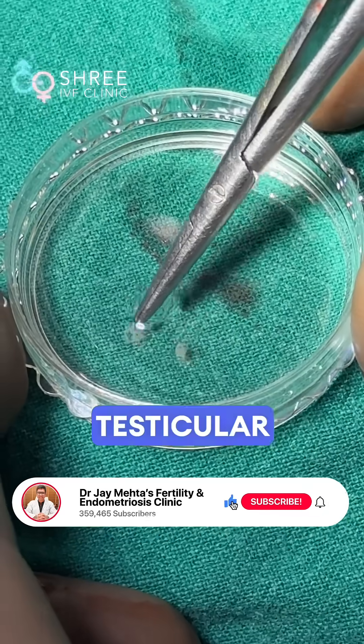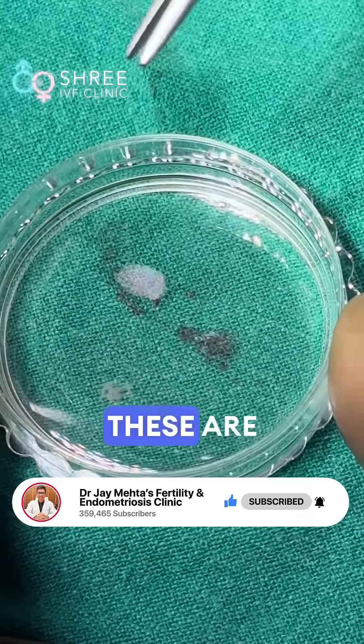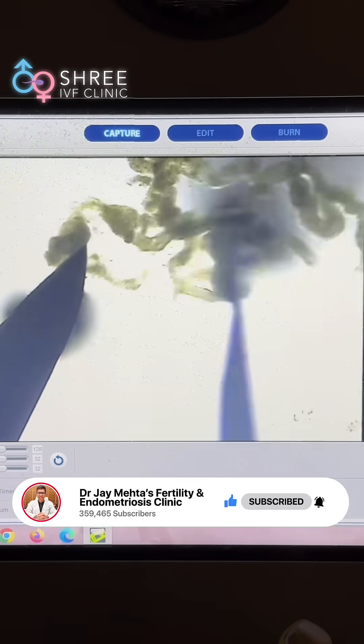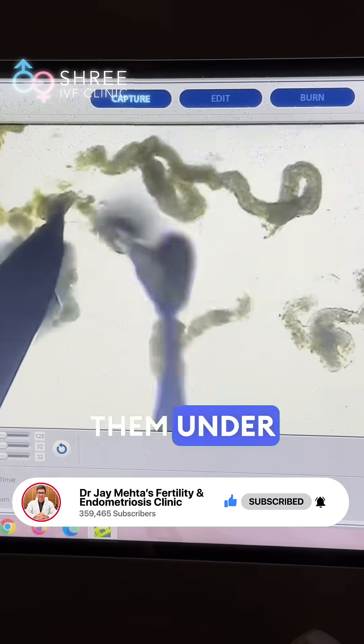These are the testicular samples which we will now be evaluating inside the laboratory. These are the seminiferous tubules which have been obtained from the testis, and we are preparing and examining them under the microscope.